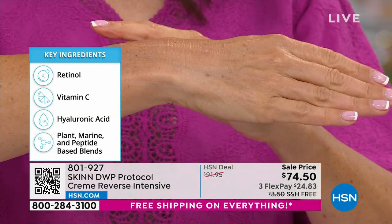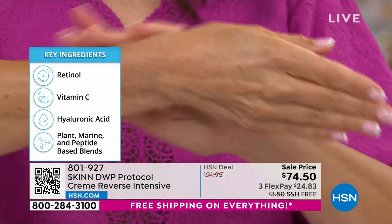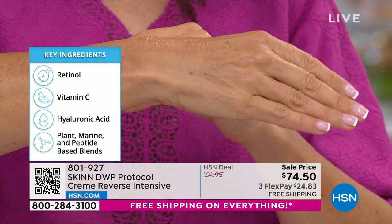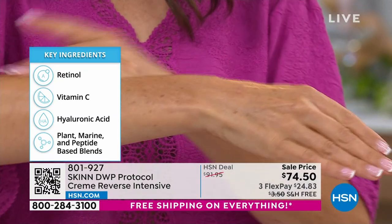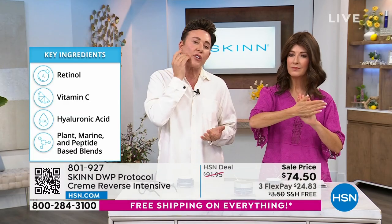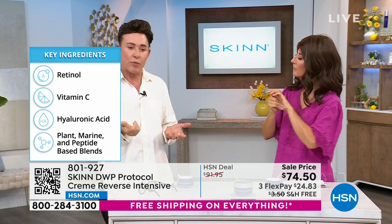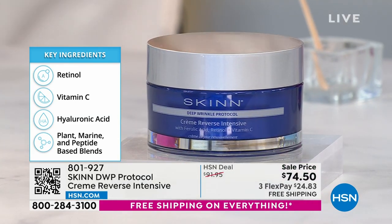It has a micro-encapsulated, super-stable, slow-release, gentle retinol appropriate for day and night use. It has a vitamin C called 'released on demand.' It has hyaluronic acid spheres — hyalospheres — that fill in the cracks and imperfections, plumping them with moisture. It has plant extracts, peptides, and antioxidants.